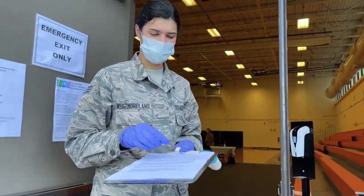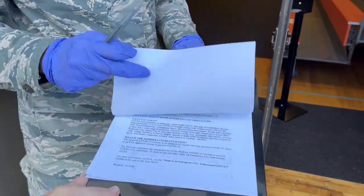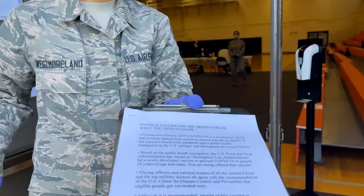It's time to get your COVID-19 vaccine. When you arrive, you'll be asked to fill out screening forms. Once you're done with the forms, please return them to the medical assistant at the entrance.